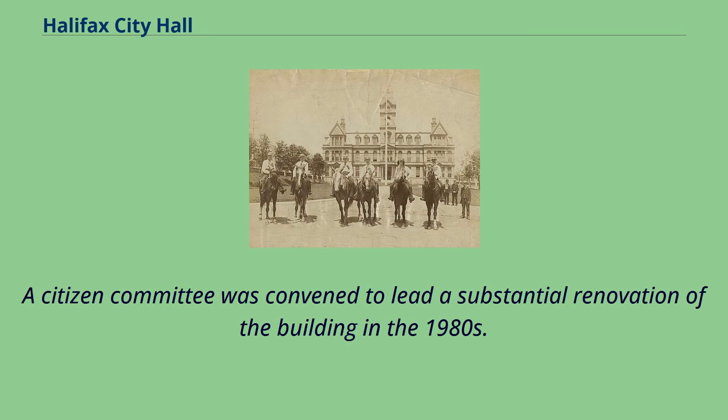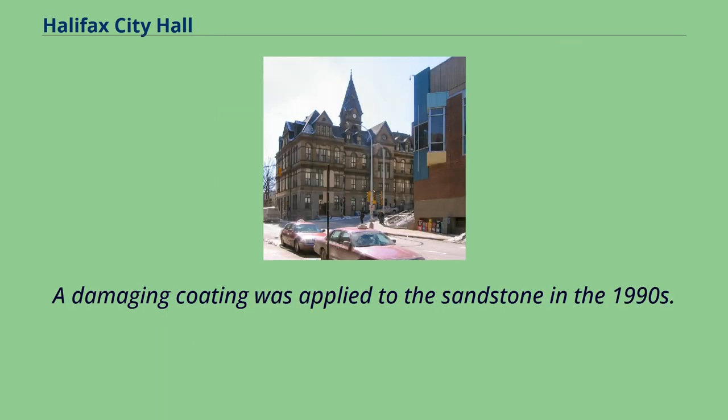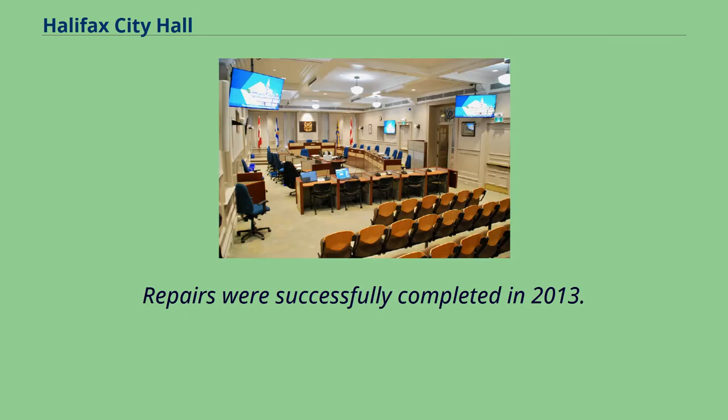A citizen committee was convened to lead a substantial renovation of the building in the 1980s. Halifax Hall, a large public meeting room, was created out of a number of offices in the east wing of the second floor. A damaging coating was applied to the sandstone in the 1990s, but repairs were successfully completed in 2013.